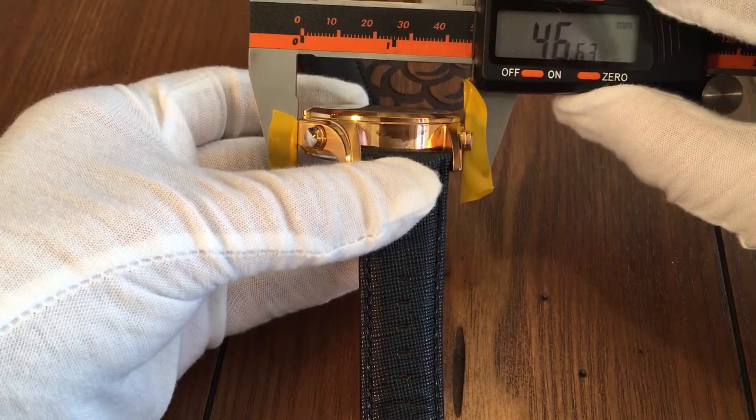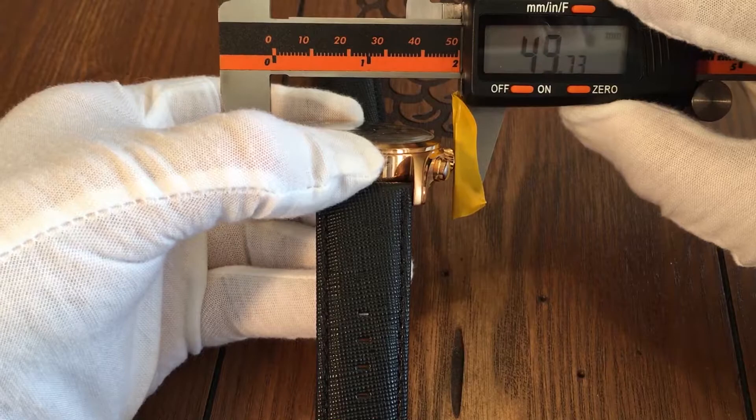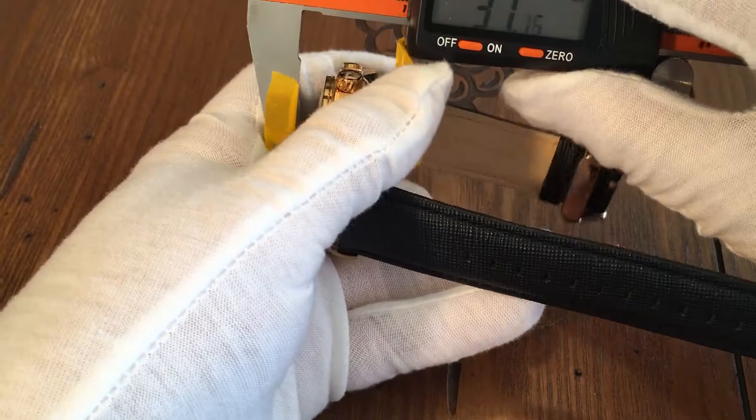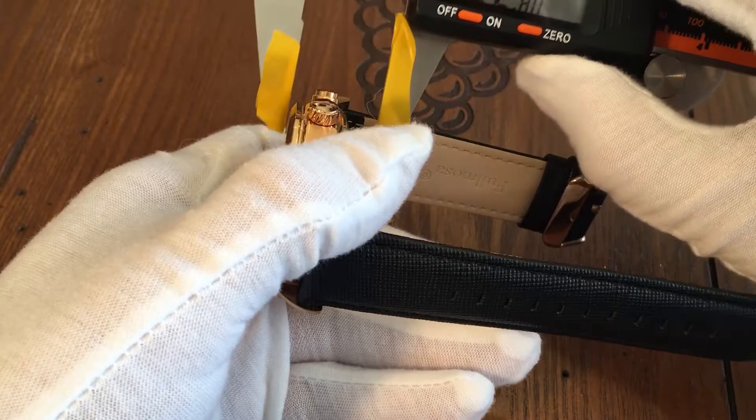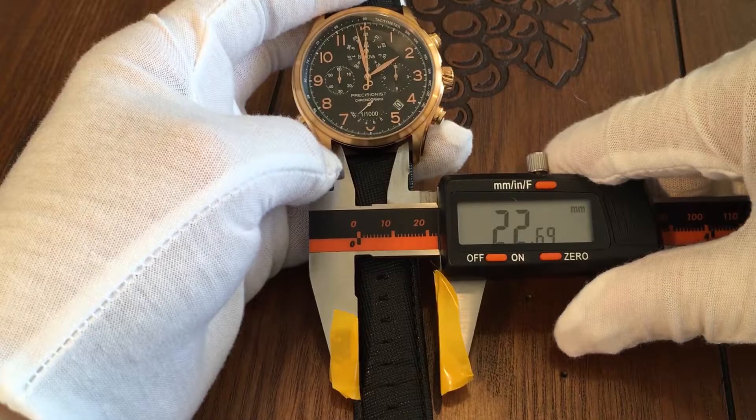This is a rather large watch with a case diameter of about 47 millimeters without the crown, and close to 50 millimeters with the crown, with an overall thickness of around 14.5 millimeters and a watch band width of about 22 millimeters.